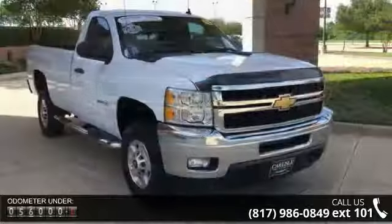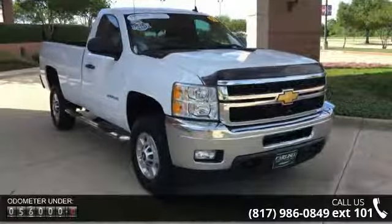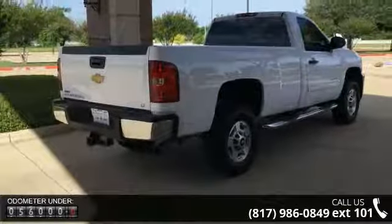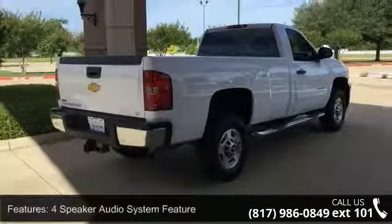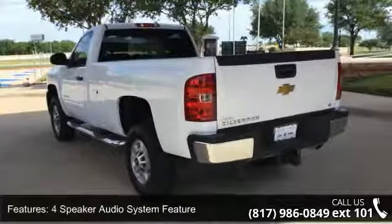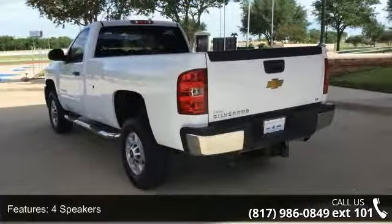This vehicle's top features include a 4-Speaker Audio System, 4 Speakers, MP3 Decoder, Radio Data System, SiriusXM Satellite Radio, Air Conditioning, Power Steering, Power Windows, Remote Keyless Entry, and Traction Control.